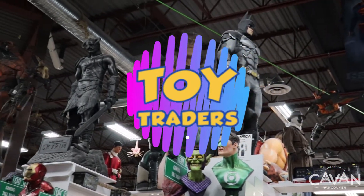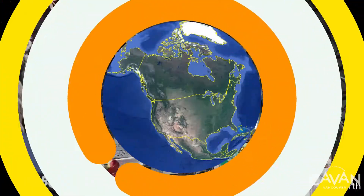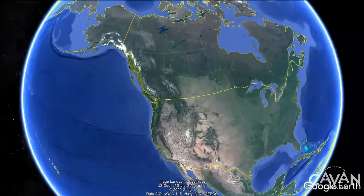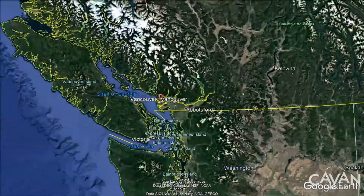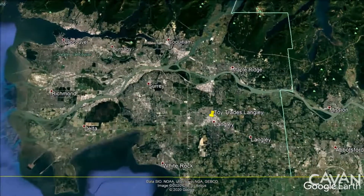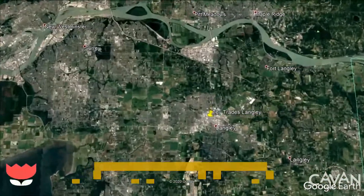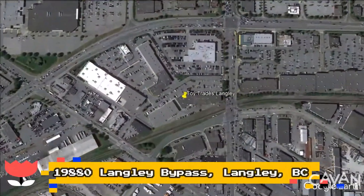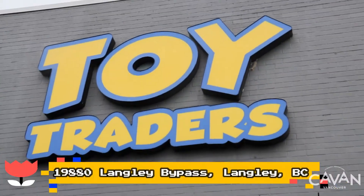In this video we bring you a toy and collectible store, Toy Tray! 40 minutes driving from Vancouver downtown to Langley City is located one of the largest independent toy stores of British Columbia, Toy Tray.